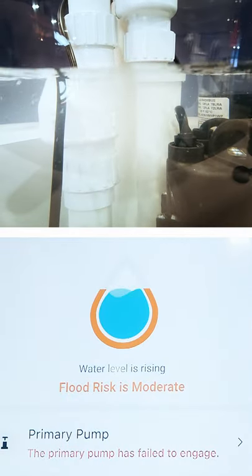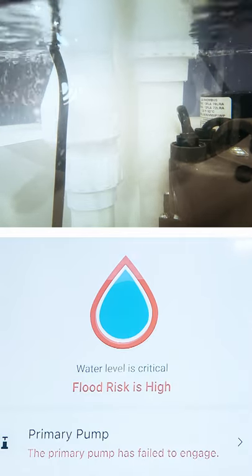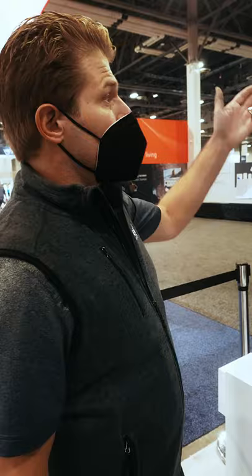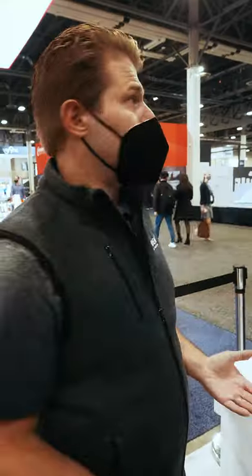As it gets higher we give you a warning saying your primary pump has failed. If the water continues to rise and the backup pump does not kick in, we give you a warning, and then ultimately we alert you that you have a potential flood situation and you need to attend to it as quickly as possible.